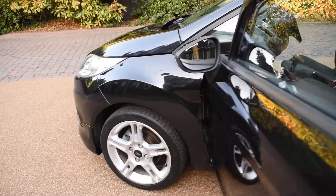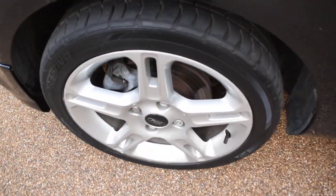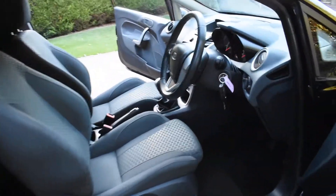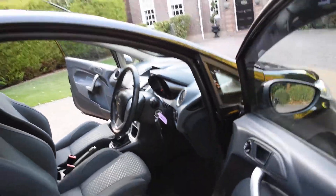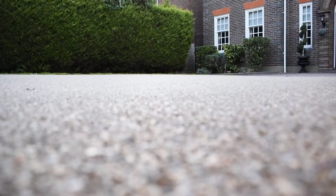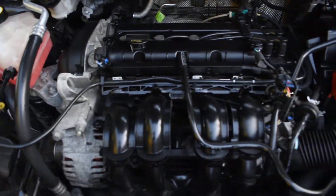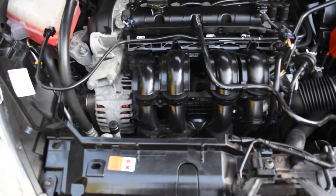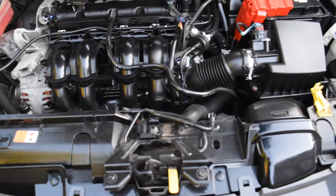Here we have the nearside front wheel — that's all good. I'm going to walk around now and open the bonnet. Here you can see it's all lovely and clean in super condition. We don't pressure wash our engines — we just wipe them over, because we don't like to get the engines wet.